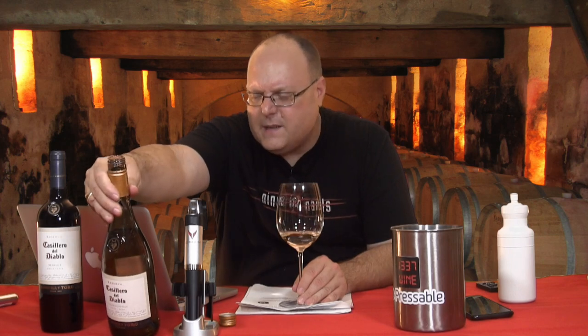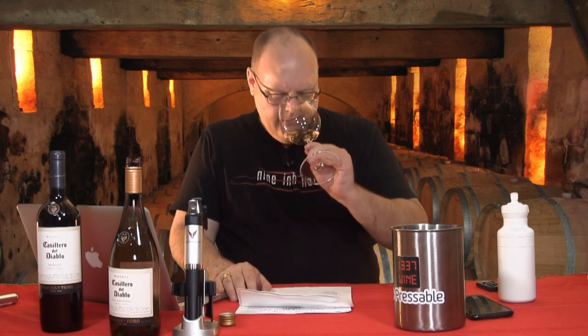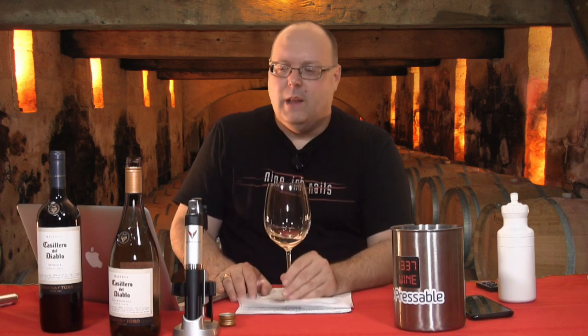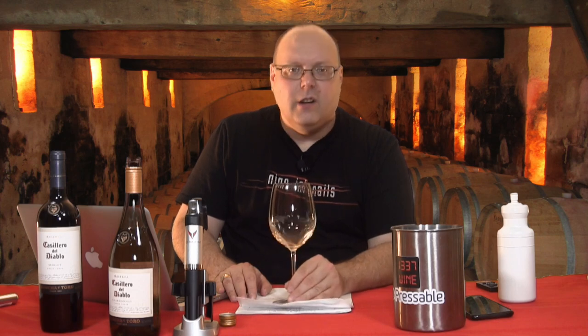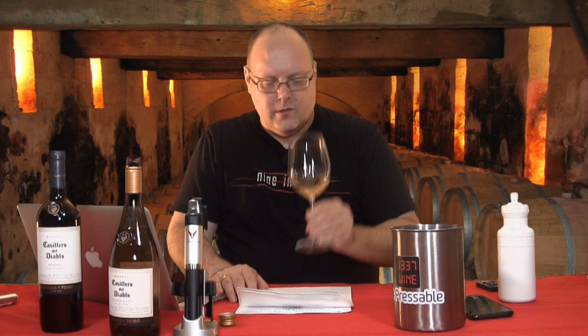But it does say subtle hints of vanilla. You don't get vanilla from stainless steel. So it might be some second-year, one-year-old oak, maybe a touch of new oak in here just to give that extra bit of oomph for the vanilla. But yeah, let's try it out.